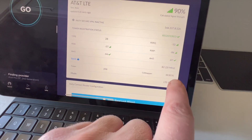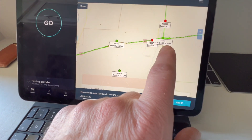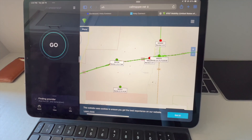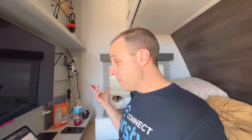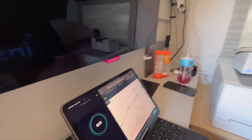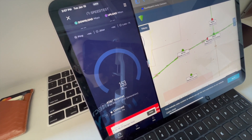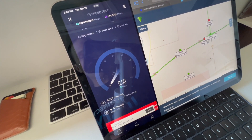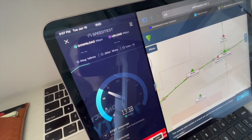Right from the start we have AT&T with a decent signal at 90%. We're hooked up to band 2, cell ID 480376. If I look on Cell Mapper, 480376 is right in town — that's probably the tower most people are connecting to. We have a decent signal from there. Let's run a speed test and see what we get.